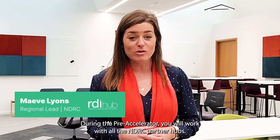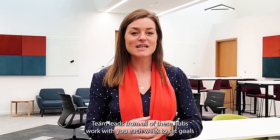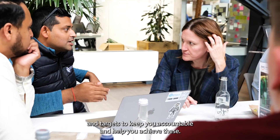During the Pre-Accelerator you will work with all the NDRC partner hubs: Dogpatch Labs in Dublin, Portage Shed in Galway, RDI Hub in Kerry and the Republic of Work in Cork. Team leads from all of these hubs work with you each week to set goals and targets to keep you accountable and help you achieve these.